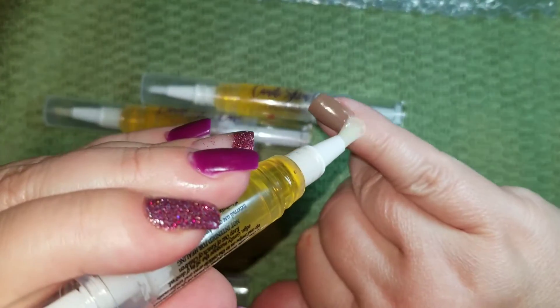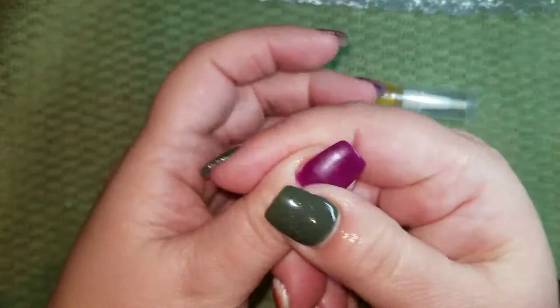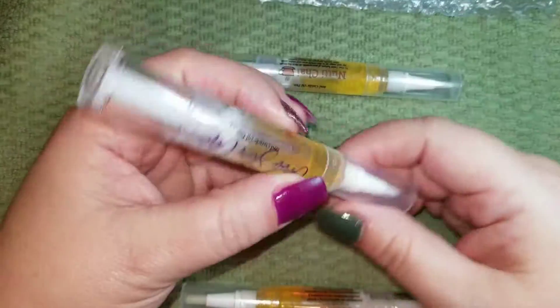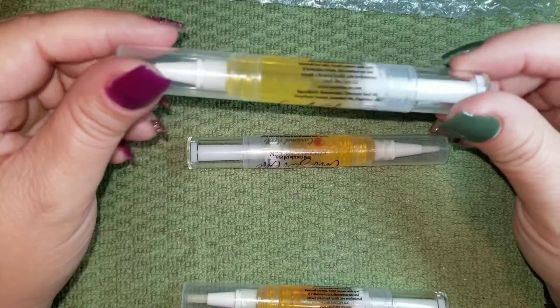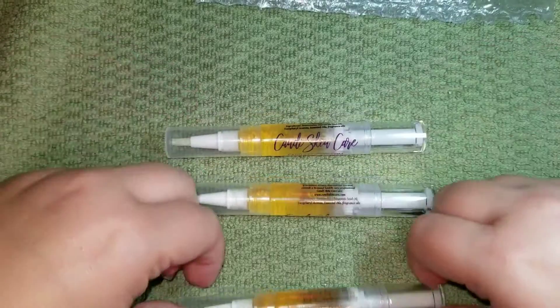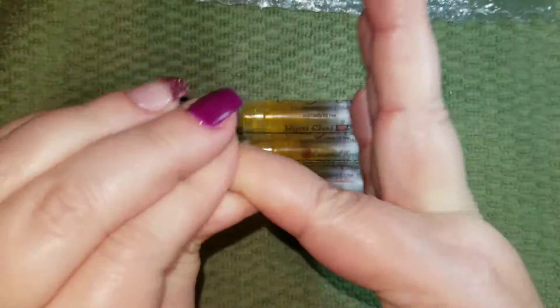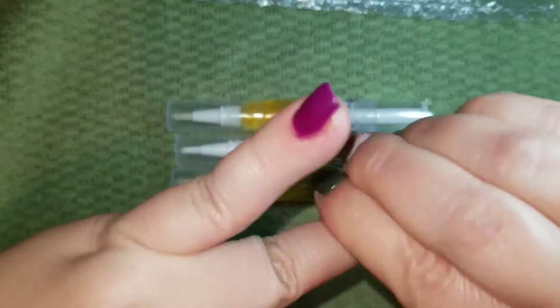I like to try to put cuticle oil on every single day but I forget because it's on my table. I wanted to get these cuticle pens because they're nice and portable — I can keep one at my desk for when I'm working, put one in my purse to bring with me. I love the idea of having it in a pen format.